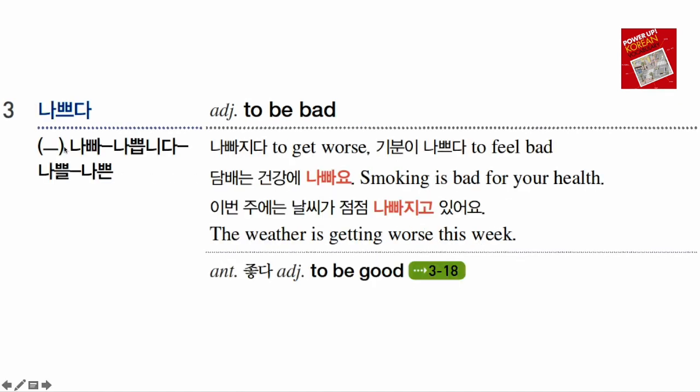The next word is 나쁘다, which means 'bad.' This is an irregular word, so the 어요 form is 나빠요, and the formal style is 나쁩니다. 나빠지다 — if you put 아/어지다 after an adjective, you can make it into a verb. 나빠지다 means 'to get worse'; it is the verb form of 나쁘다.